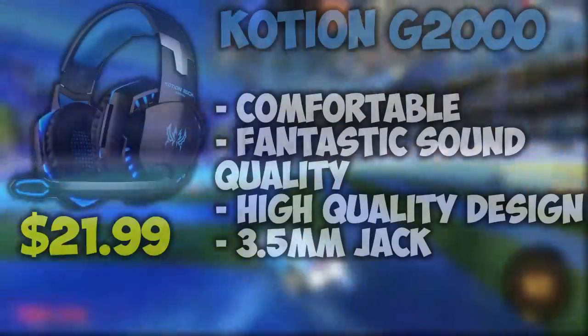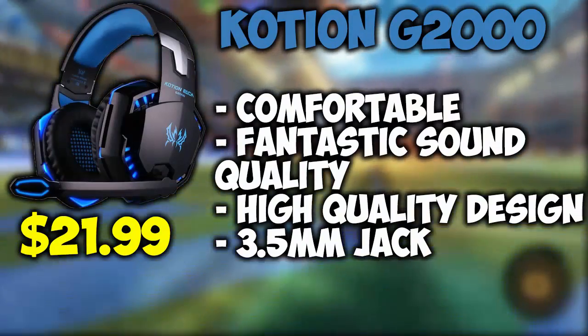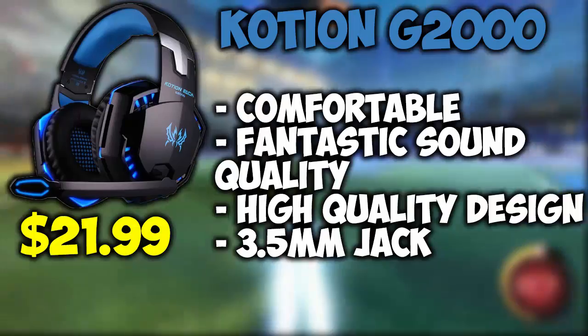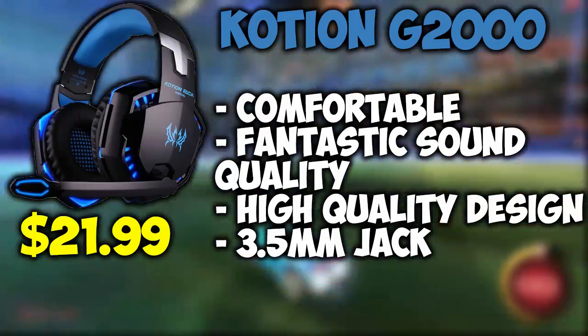For number 4 we have the Koshin G2000s. These headphones are very comfortable and have a high quality design featuring soft leather cushions. They also use a 3.5mm jack but put out fantastic sound.